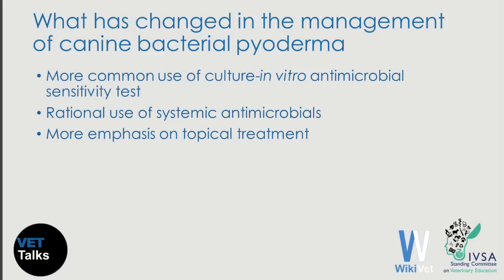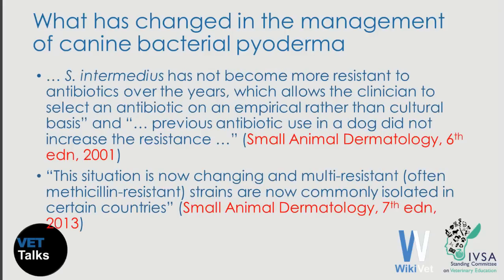After the emergence of these organisms in recent years, three things have changed in the way we manage dogs with pyoderma. We are using culture and in vitro antimicrobial susceptibility testing much more frequently. We use systemic antimicrobials more rationally and sparingly, and we put more emphasis on the topical treatment of pyoderma.